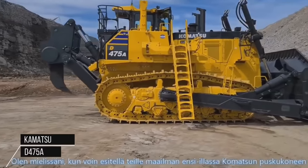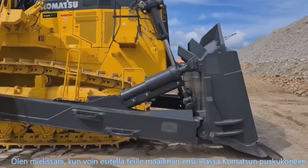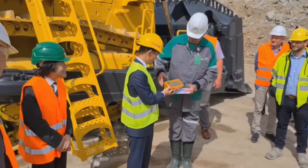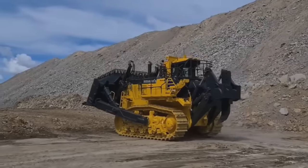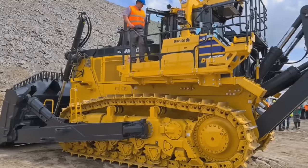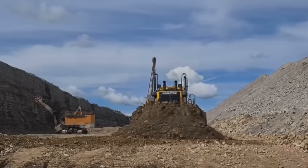The Komatsu D-475A is a large bulldozer produced by Komatsu, a leading construction and mining equipment manufacturer. It is a powerful and versatile machine designed for heavy-duty earthmoving applications. The D-475A is equipped with a high-performance Komatsu SDA16V160E2 engine that generates an impressive net horsepower of 899 HP (670 kilowatts), allowing the bulldozer to tackle even the most demanding tasks with ease.